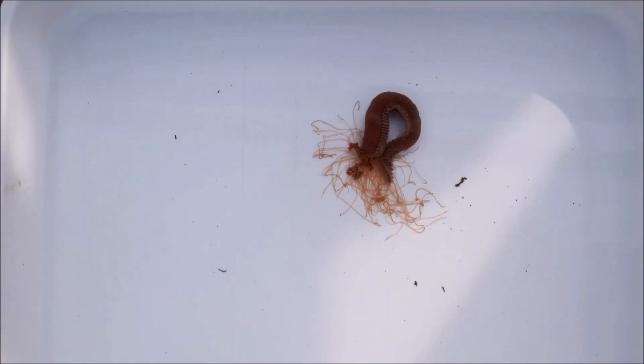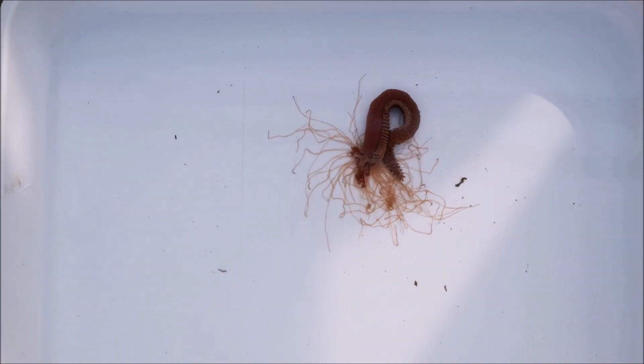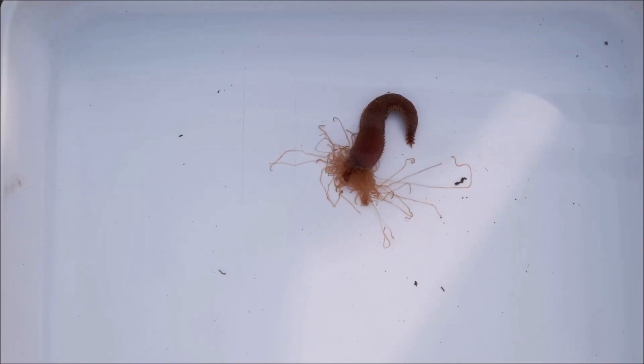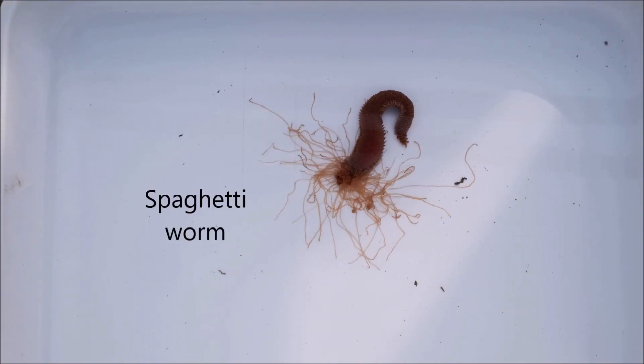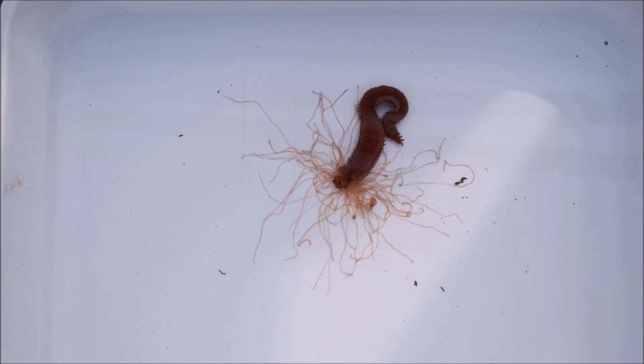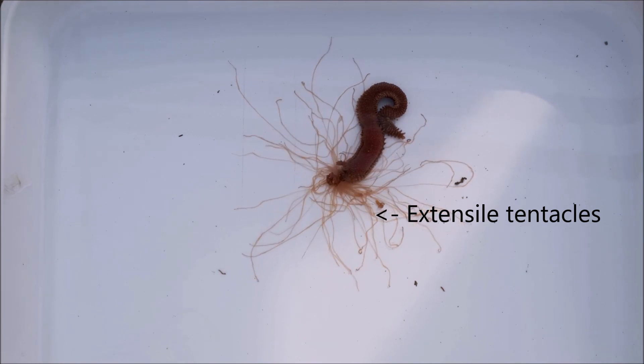Weird Worms. In today's episode, we go searching for something with teeth, tentacles and modified legs. Think you know worms? Think again. Marine worms come in all shapes and sizes. This terrabellid, also known as the spaghetti worm, may look a little alien, but they're commonly found buried in soft sediment, with only their extensile tentacles visible, searching for food.